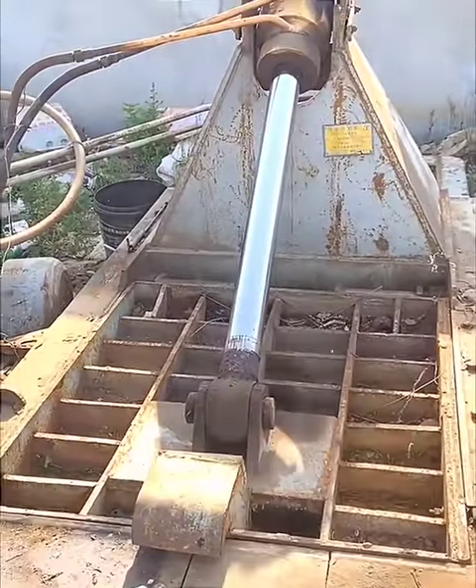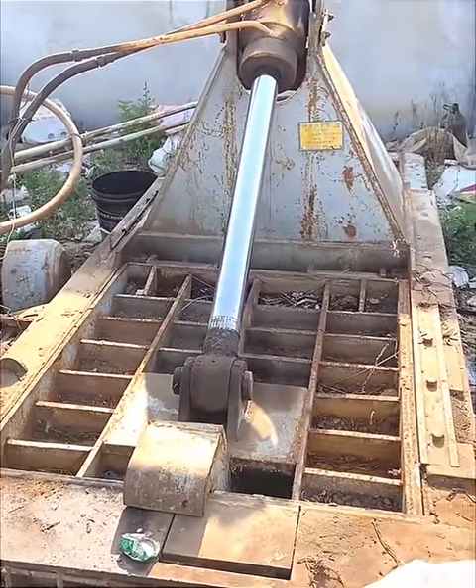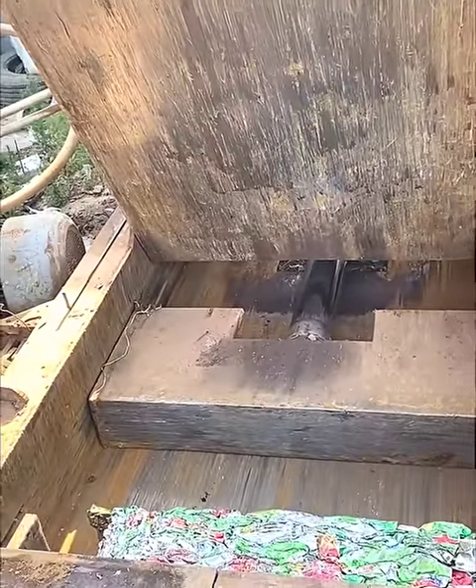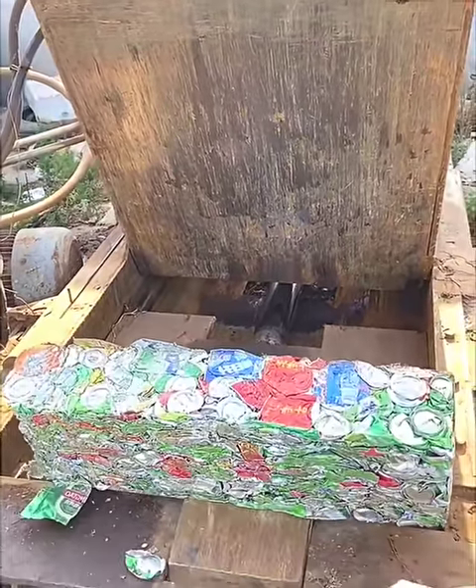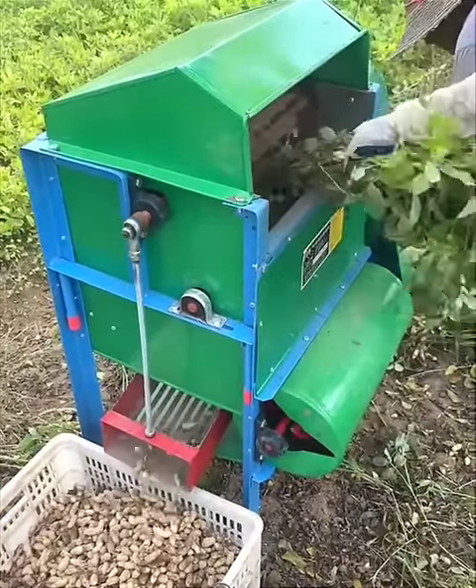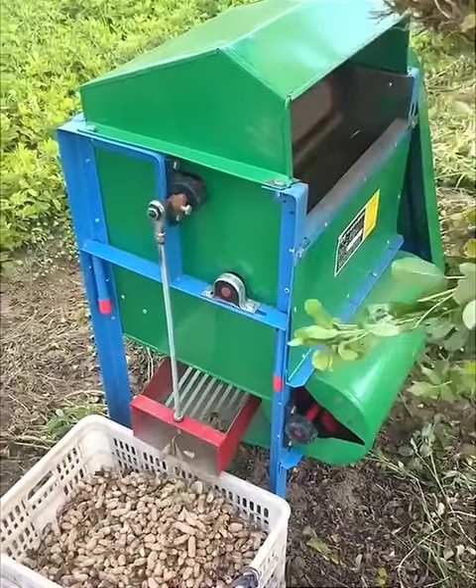Tanks are crushed with a hydraulic powered press that creates bundles for easy storage and recycling. Rotating blades easily separate peanuts from peanut plants.